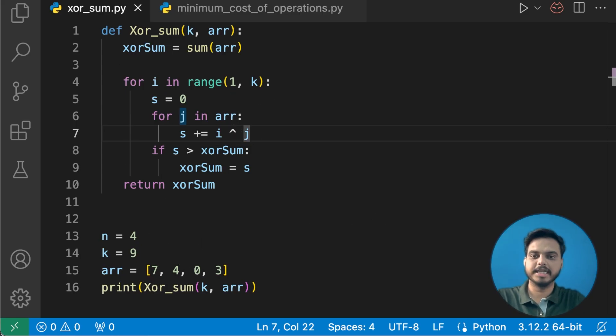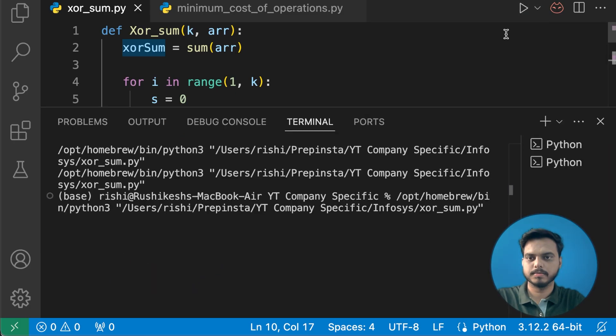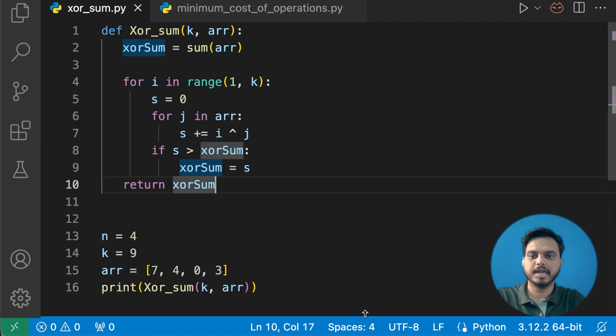Let's execute this file and see the output. Given the input with n equals 4 and k equals 9, we get the output as 46.